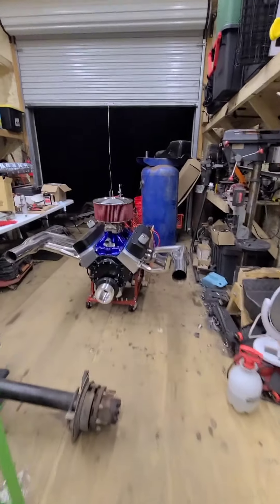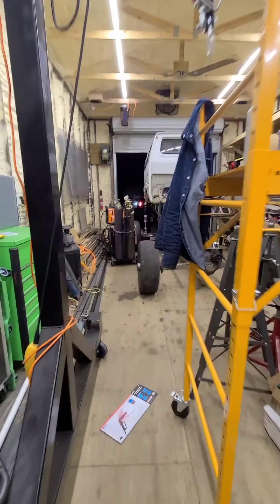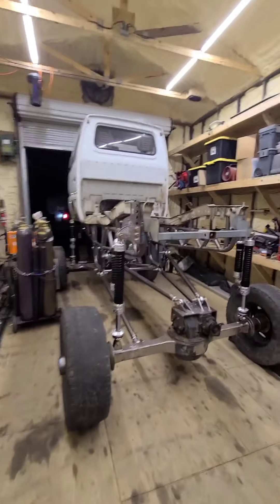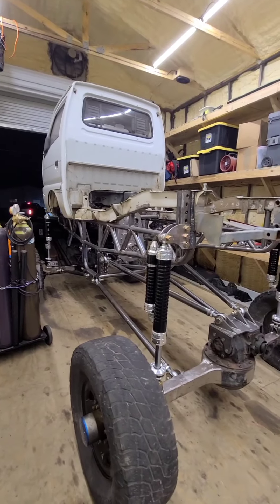Tomorrow I plan on firing this up one more time just to check everything, and then get ready to drop it in the bed over there. Hopefully have this whole truck done next month, so y'all be ready.